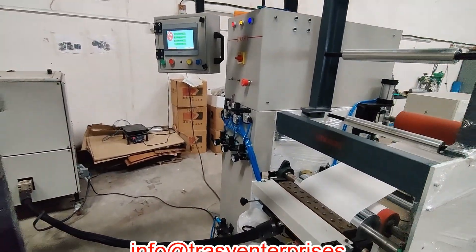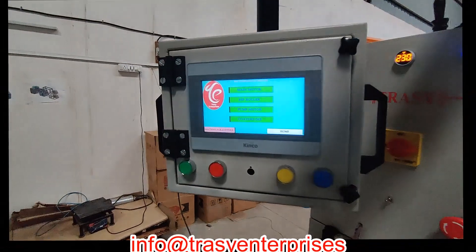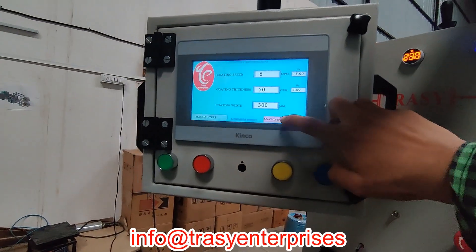The company from India, Trussi Enterprises, introduces a machine that produces EVA hot melt adhesive films.